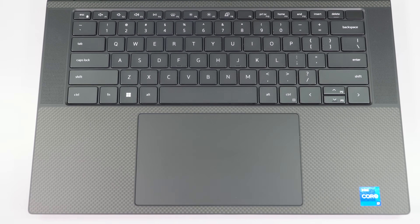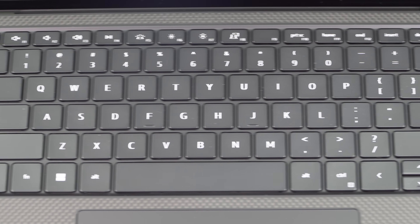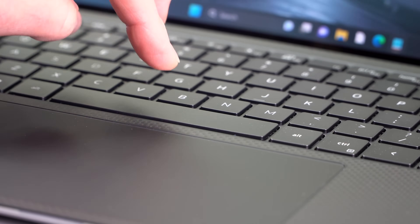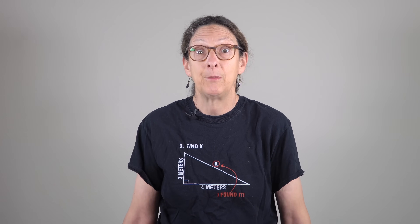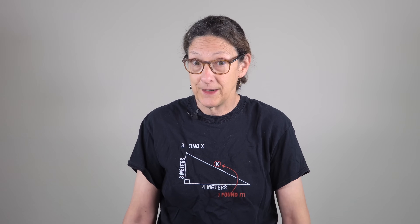The keyboard is the same as last year — not one of my favorites, but not terrible. It's better than a Razer Blade keyboard in terms of tactile feel, but it is low travel at 1.3 millimeters and not super crispy feeling. For a machine geared towards productivity, I hope the next generation gets a little more crispy. It's just not ThinkPad-level good, and Lenovo ThinkPads — especially the X1 Extreme — are a competitor for this.